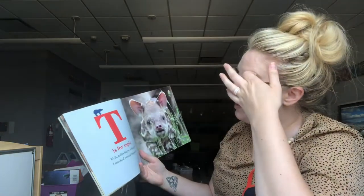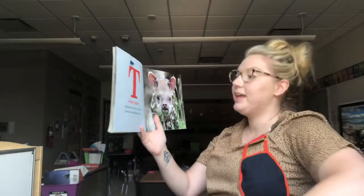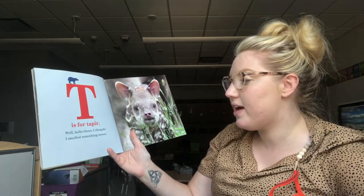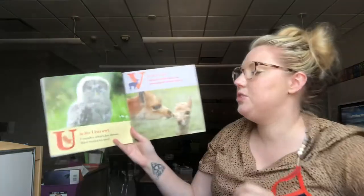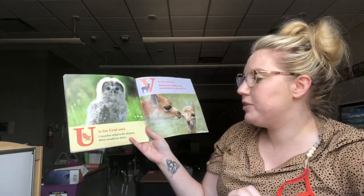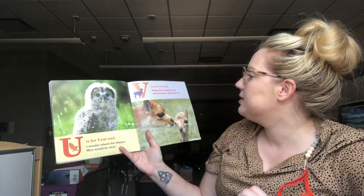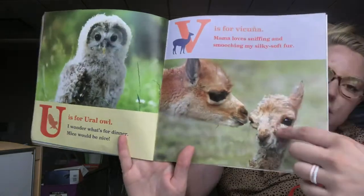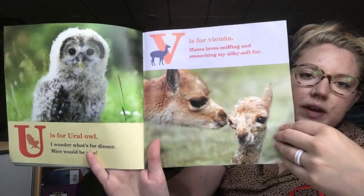T is for Tapir — I never know how to pronounce this word, I think it's Tapir. Well, hello there. I thought I smelled something sweet. U is for Ural Owl. I wonder what's for dinner. Mice would be nice. V is for Vicunia. Mama loves sniffing and smooching my silky soft fur. This Vicunia looks kind of like a llama sort of animal.